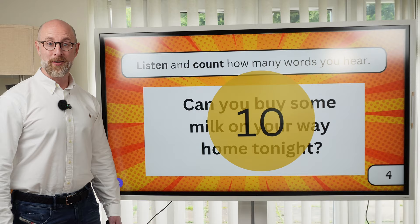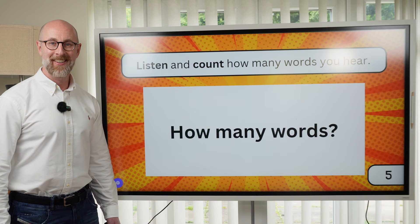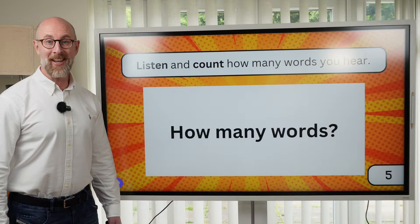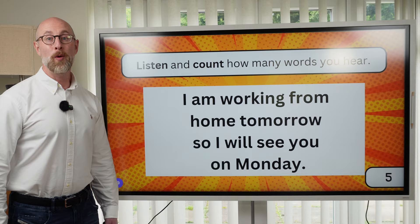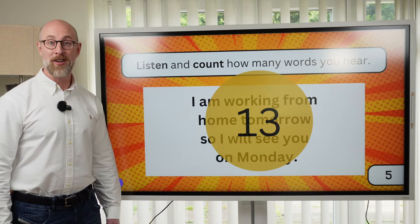And the last question, number ten. Ready? I am working from home tomorrow, so I will see you on Monday. There are thirteen words. How did you do in the listening round? A fantastic test of your listening skills.